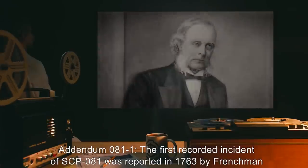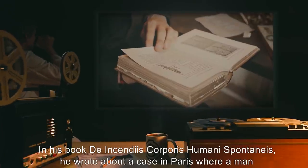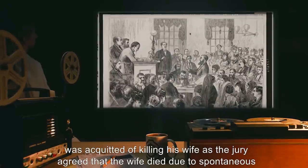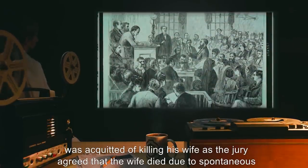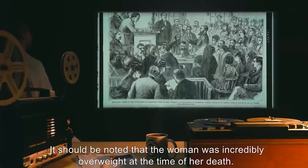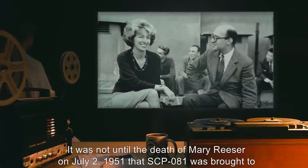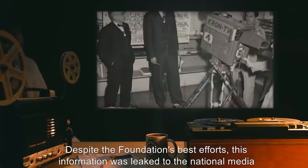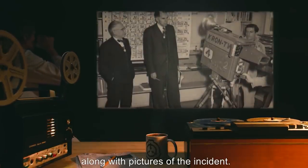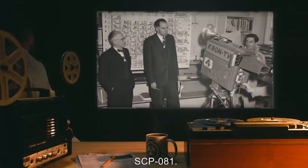The first recorded incident of SCP-081 was reported in 1763 by Frenchman Jonas Dupont. In his book De Incendis Corporis Humanae Spontaneus, he wrote about a case in Paris where a man was acquitted of killing his wife, as the jury agreed that the wife died due to spontaneous human combustion. It should be noted that the woman was incredibly overweight at the time of her death. It was not until the death of Mary Reeser on July 2, 1951, that SCP-081 was brought to the Foundation's attention. Despite the Foundation's best efforts, this information was leaked to the national media, along with pictures of the incident. It is believed that most reported cases of spontaneous human combustion are caused by SCP-081.